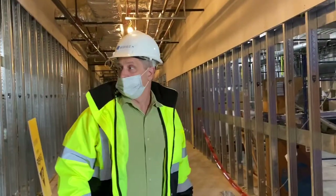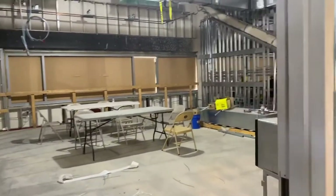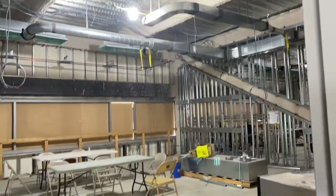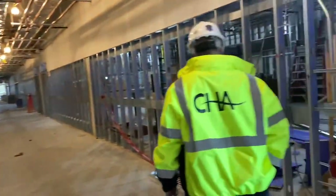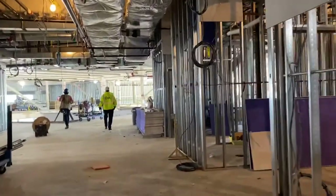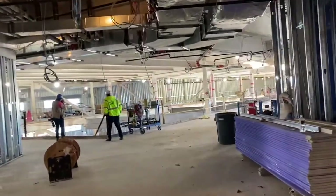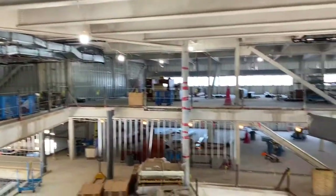These are classrooms that you're looking at on both sides. It appears dark in here, but all of that brown that you see — those are all windows. This is the central knuckle area of the building and this stays open to the hall.